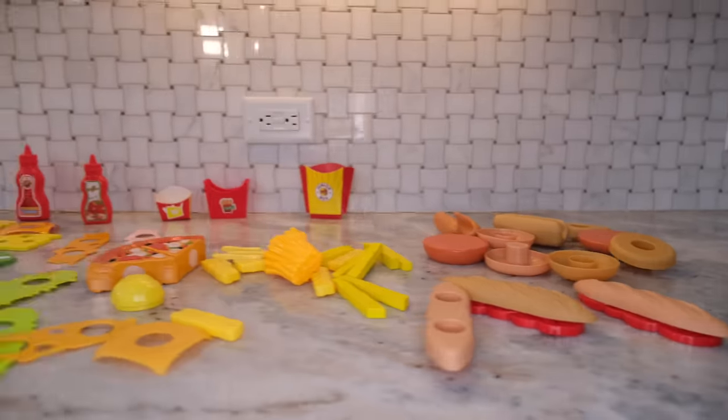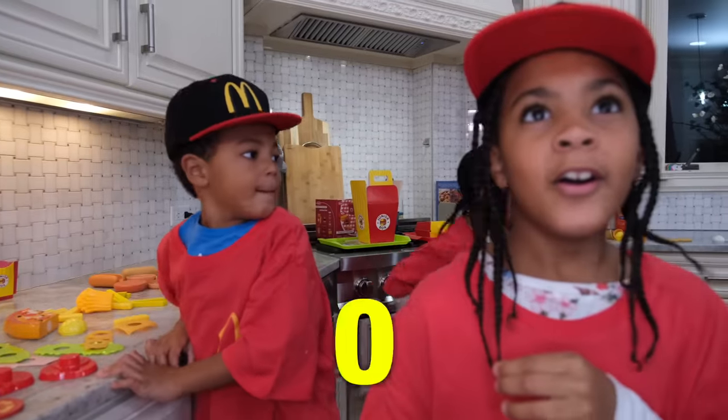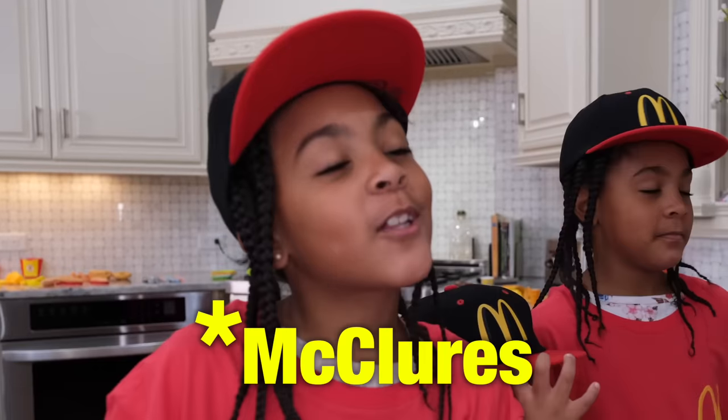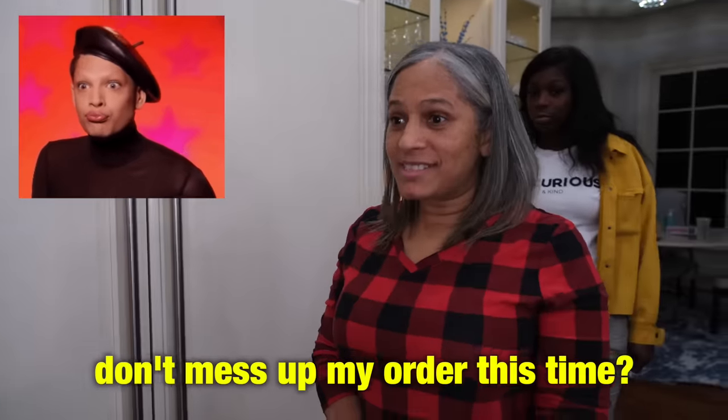It looks like you got a lot of stuff over here. But you know what I see? There's some customers. Oh my God, here they come. Hello, welcome to McDonald's. May I take your order? Actually, welcome to McClaws — may I take your order? Can you please not mess up my order this time?